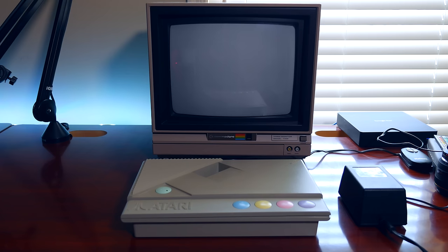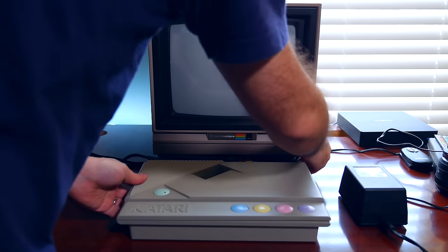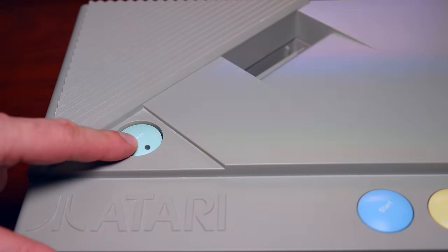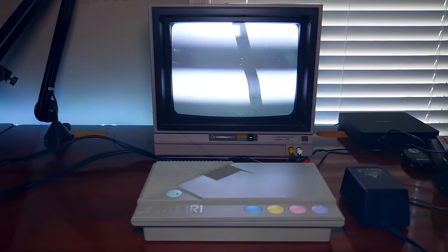So remember how I said that the seller assured me that this was working? Well it turns out this unit is defective. While the power light does indeed switch on, what actually happens is when I plug this thing into a CRT, I get a scrambled video signal. Now maybe it has something to do with the Atari console being plugged into a Commodore monitor — well, I'm only kidding of course. But one of the things we always like to do on this channel is to open up the console and take a look.